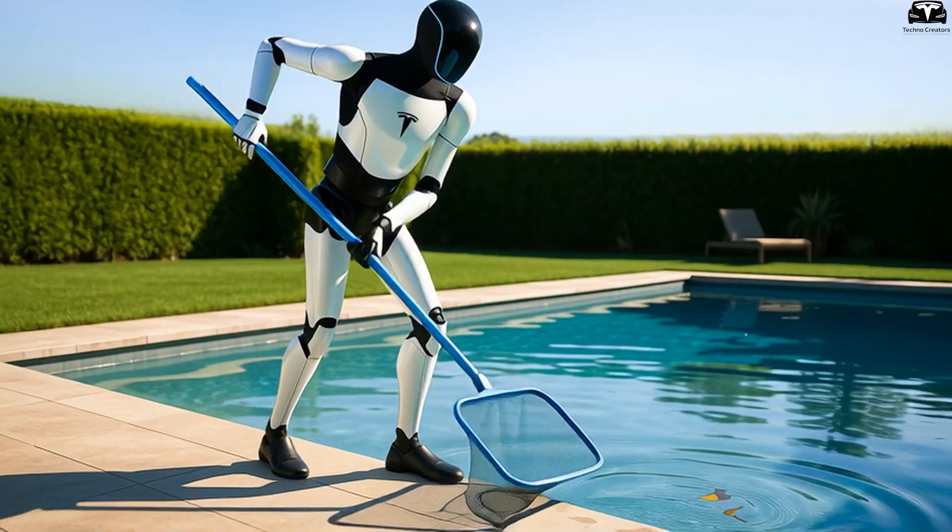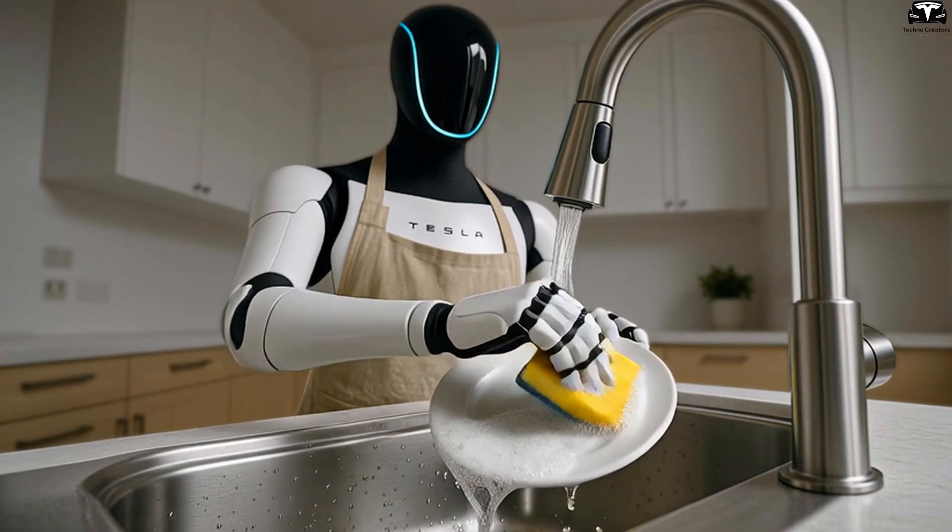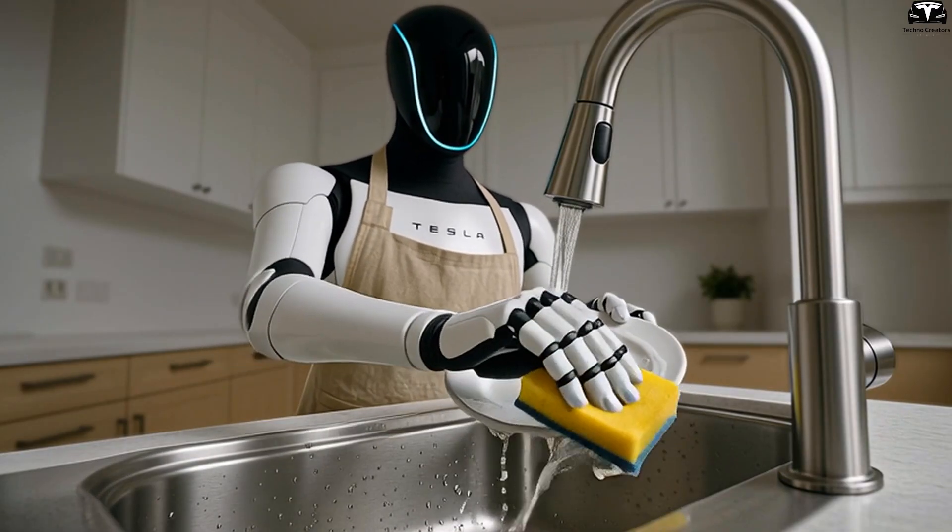At $20,000, you are not merely buying a robot, but buying time, comfort, and an ideal living environment — something many people spend decades building.